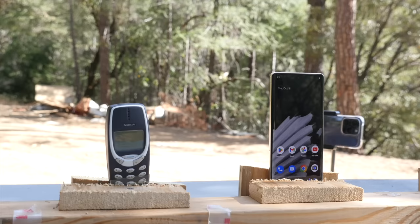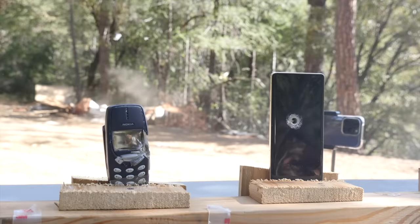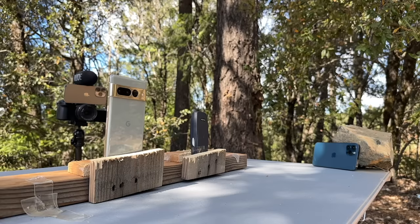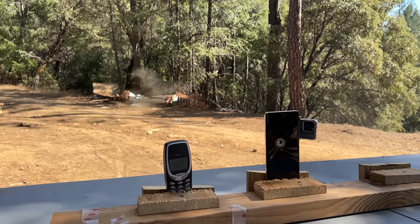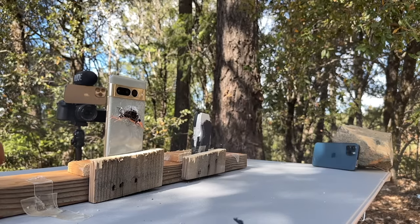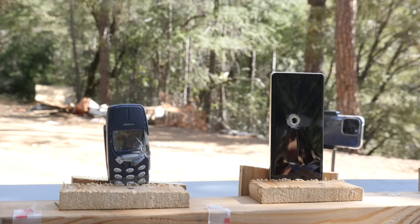Moving on to the Google Pixel 7 Pro and then the Nokia 3310. Super clean looking hole with the Google Pixel 7 Pro. I really love the way they did that display. Something is expanding right now — it is starting to smoke up, but there are no actual cracks going all around the device.